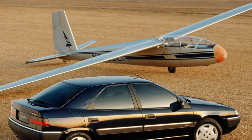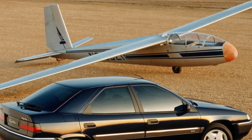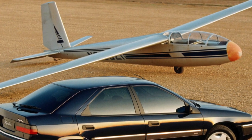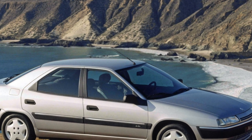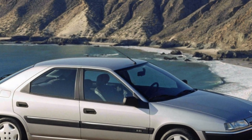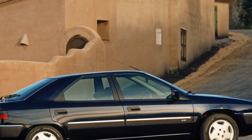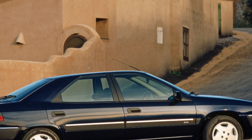Parking position: the car practically lies on the road at 90mm clearance. Transport position, designed for everyday driving: 160mm. High position for country roads: 190mm. Off-road position, used to overcome obstacles or change wheels, where the car is raised and then lowered onto a stand: 235mm.